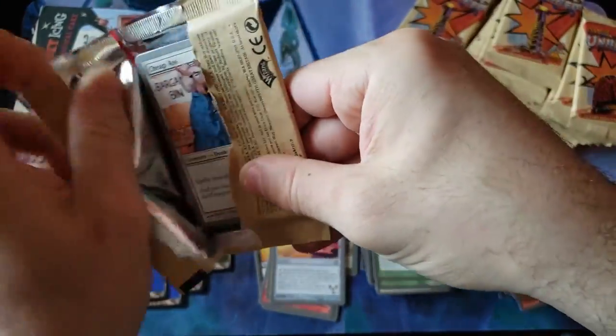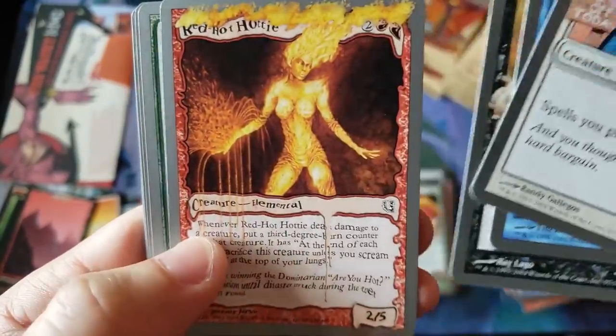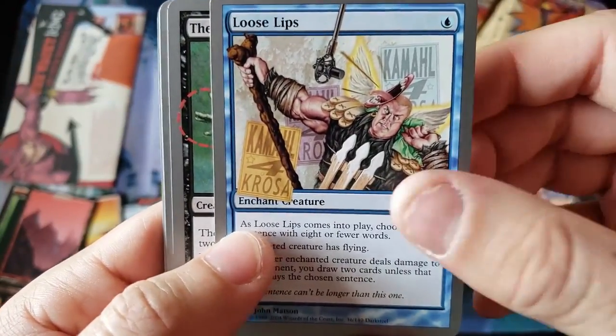By the way, as you guys can tell, of all these packs we've only gotten one foil uncommon. Remember, this was the old school days when foils were deemed like a privilege to get — they were very very tough to get.